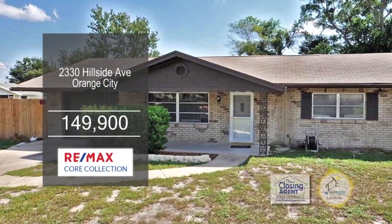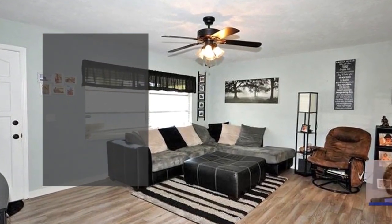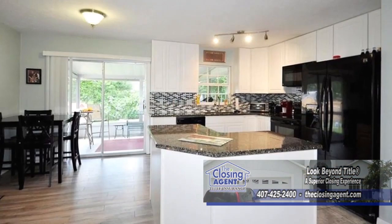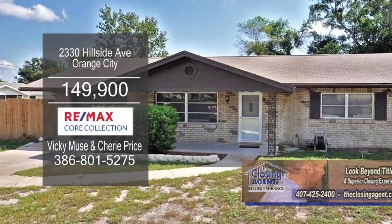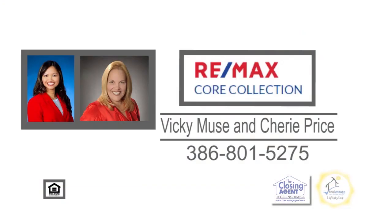This two-bedroom, one-bath home in Orange City is located on a corner lot. The large living room has new flooring. The updated kitchen has an island and an eating area. Sliders from the eating area lead to the covered porch. This home is in a convenient location with easy access to shopping, restaurants, parks, banks, and a hospital. For a private tour, contact Vicky Muse or Sherry Price.